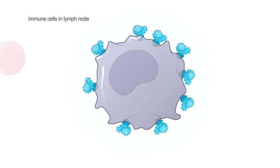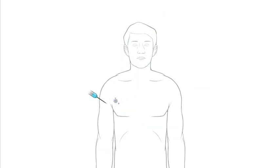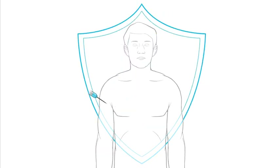Other immune cells, shown here as red and orange figures, are then able to learn about the spike protein and develop ways to protect the person if they ever come into contact with the actual coronavirus.